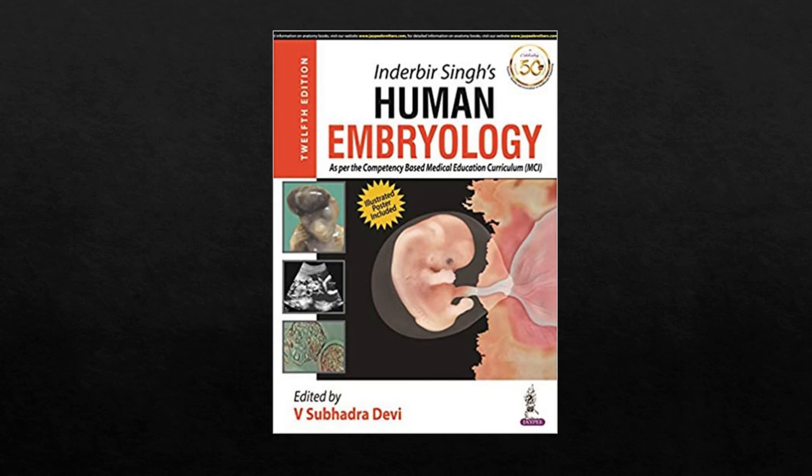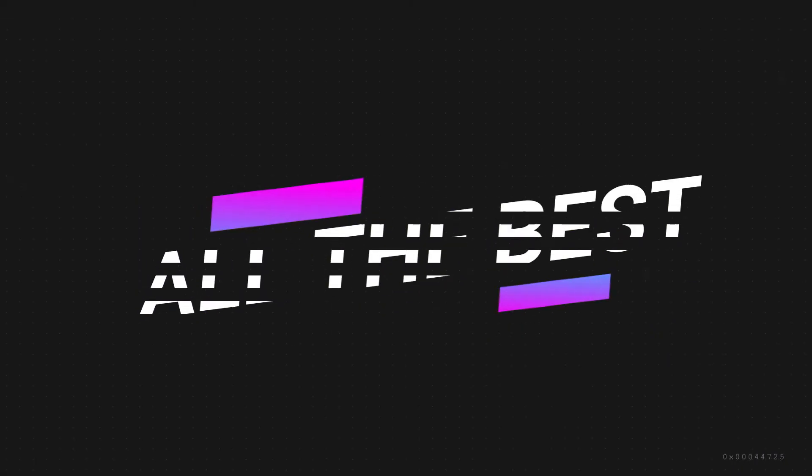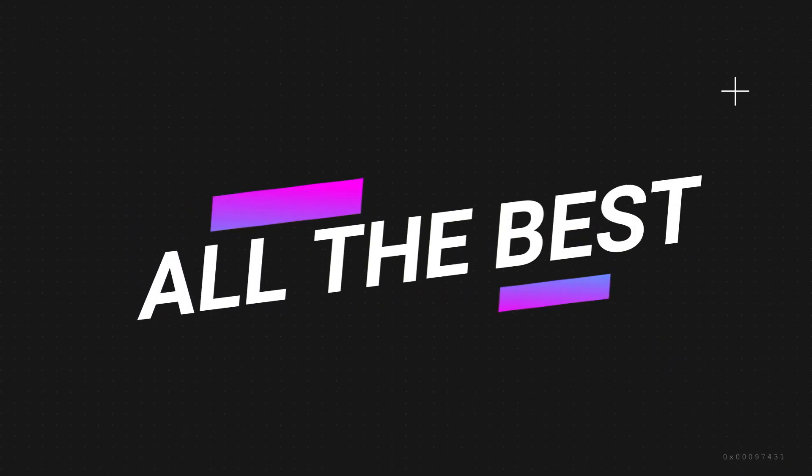I hope you will pick one book among these and excel in studying Human Embryology. Have a great day. God bless you all. Thank you.